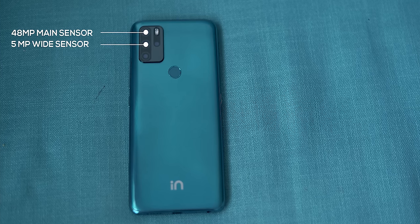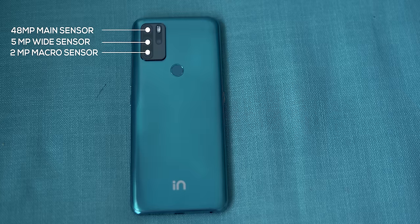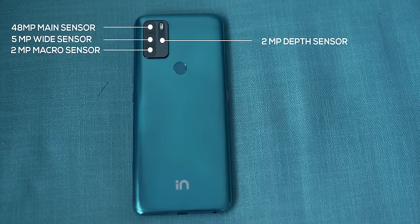The next problem is the camera. Micromax has a 48MP main sensor, 5MP wide-angle, 2MP macro, and 2MP depth sensor. The 48MP main sensor is really good, but what lets it down is the software processing. At times it takes sharp photos with good dynamic range, but at times it takes overexposed, saturated photos. It's highly inconsistent.